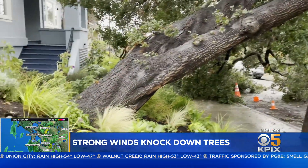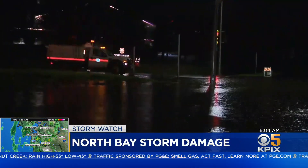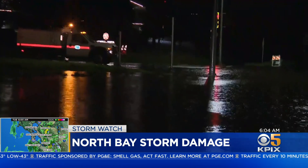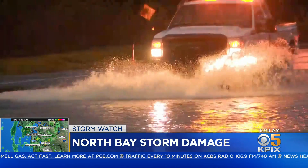In Oakland, a large tree came down near a home on Desmond Street and Glendale Avenue. In the North Bay, Sonoma Creek overflowed, but North Bay residents were still happy to see the rain — something that's much needed in the state.